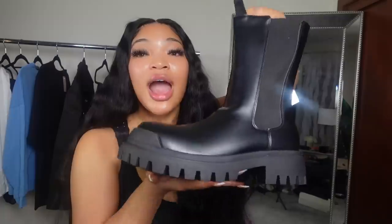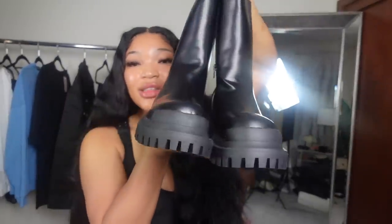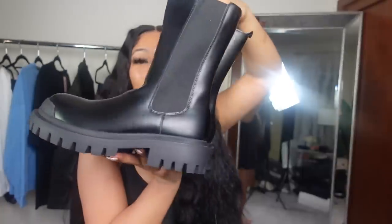I really highly recommend picking these up because they just look so cute — like with an all-black jumpsuit, a big long trench coat. It's just effortless, it's just an effortless look.